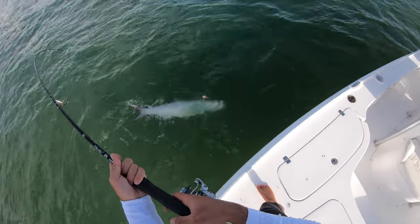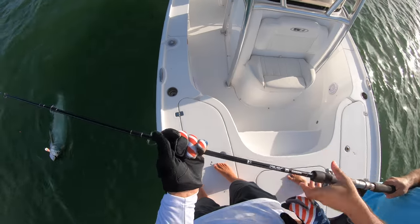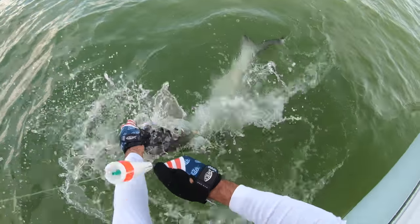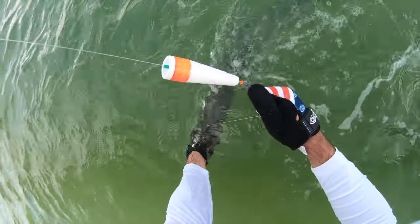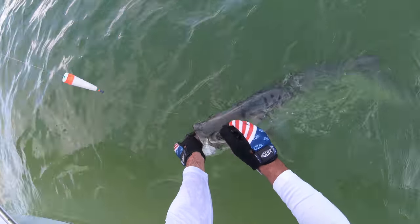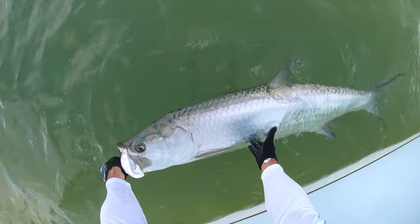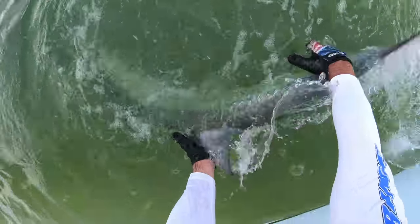He might be ready. Soon. Don't jump right now. Run to the top of the mouth. You want to get up on the engine and get it in gear? Are you going to take the hook out? Yep, right now. Hook's out. There you go. There he goes - he's ready.